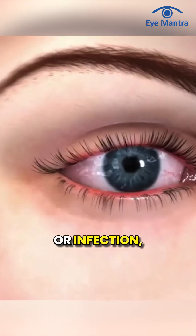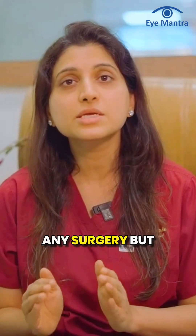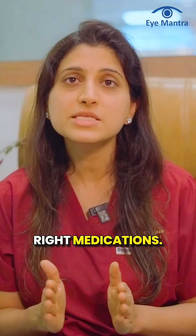First, inflammation or infection. Slight swelling and infection may occur after any surgery, but these can be easily treated with the right medications.